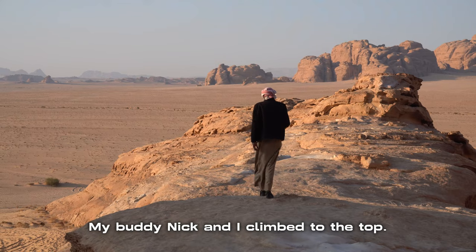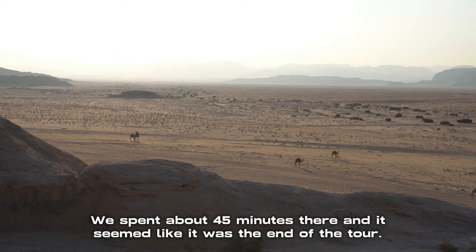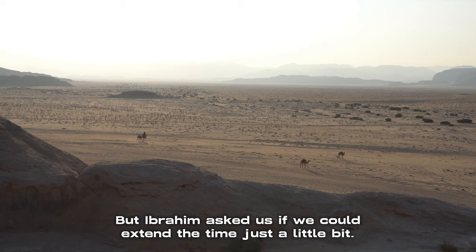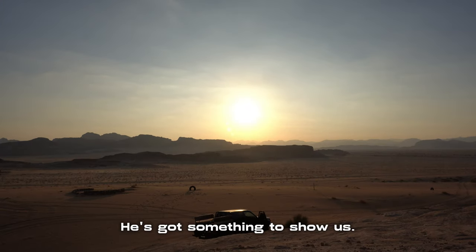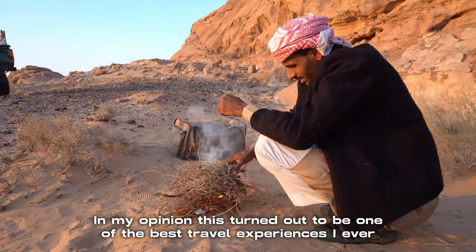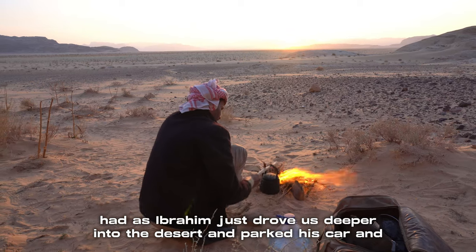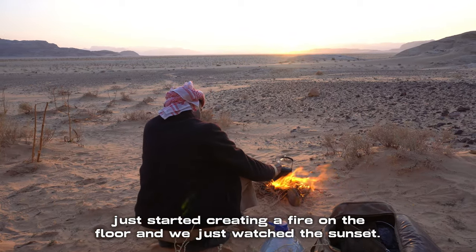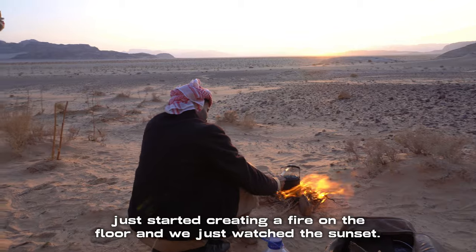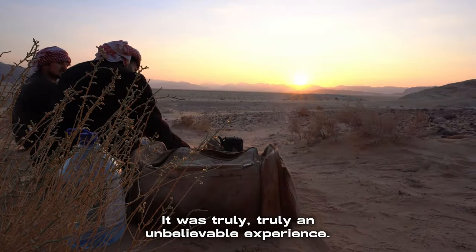My buddy Nick and I climbed to the top, and we were able to capture some mesmerizing photos and videos. We spent about 45 minutes there and it seemed like the end of the tour, but Ibrahim asked us if we could extend the time just a little bit — he had something to show us. This turned out to be one of the best travel experiences I ever had: Ibrahim drove us deeper into the desert, parked his car, and just started creating a fire on the floor. We watched the sunset in the middle of the desert with no one around us — it was truly an unbelievable experience.